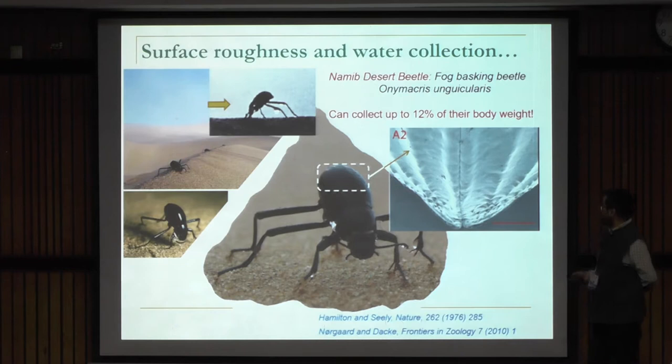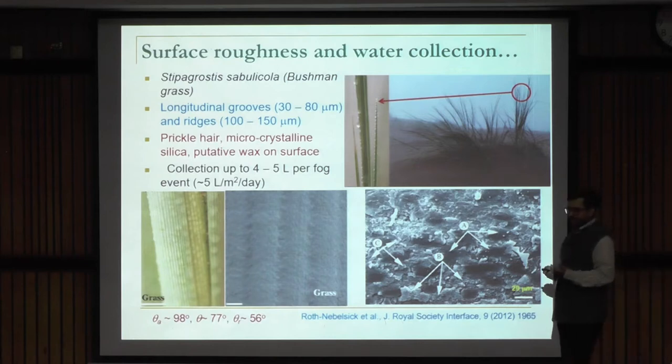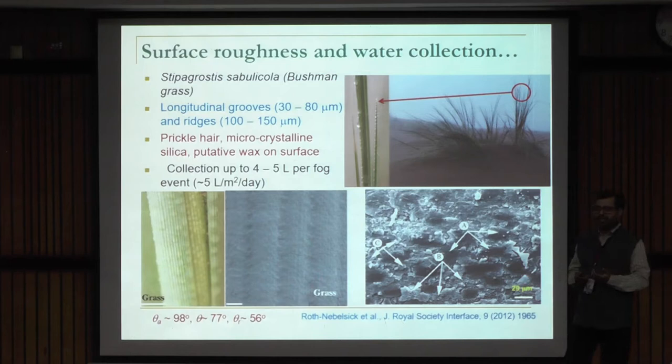It's mildly hydrophilic, but it allows them to collect as high as 12% of their body weight in water. They are not alone — other species in the desert, like bushman grass, have prickle hair, microcrystalline silica, and wax coating on their leaf surface, which allows fog droplets to get intercepted and trickle down the leaf and collect at the base. Our engineering approach should strive towards mimicking nature to ameliorate energy and water problems.